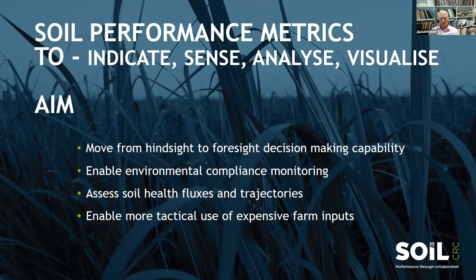How is the microbiological health of the soil changing? How is the nitrate mineralisation or nitrate movement through soil changing through time? All of this is also to enable better tactical use of expensive farm inputs.